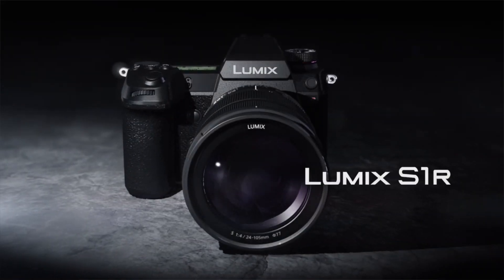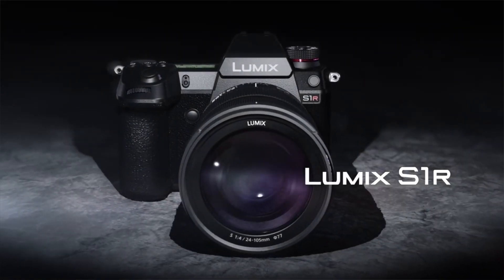The announcement for the Panasonic S1 and S1R has already been released. You will be wondering what lenses are actually available for this camera. Panasonic has been a bit more clever compared to Sony when they first released their E-mount system, because there wasn't a lot of lens choices, which meant that early adopters struggled and the lenses that were there were quite expensive.